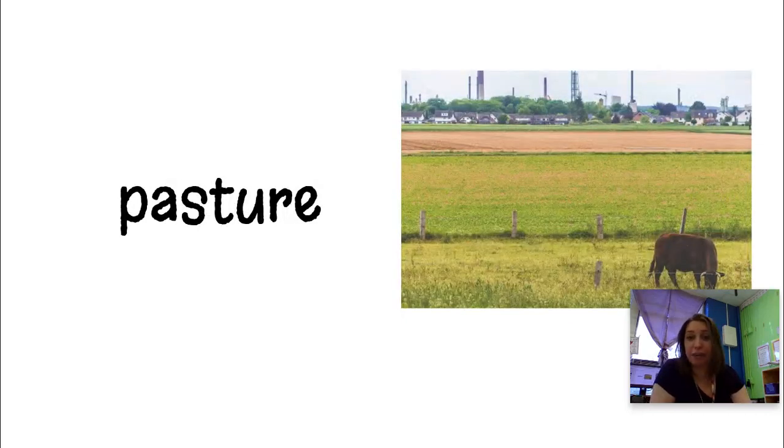Our last word today is pasture. A pasture is like a field — it's flat and it's going to have a lot of grass for the cows to graze on. It's a safe place; it usually has a fence around it. Farmers will make pastures to help keep the cows healthy and safe.